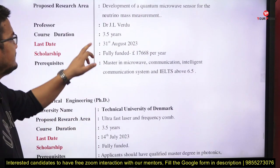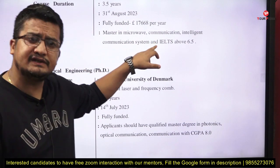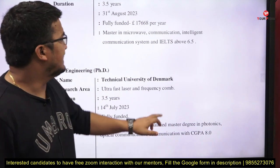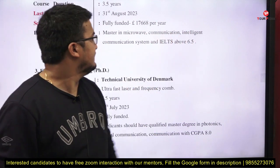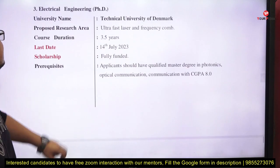It is fully funded, last date is 31st August. Prerequisite: master's in microwave engineering — most IITs have RF and microwave specialization — or master's in intelligent communication systems such as at IIT Jodhpur. IELTS score above 6.5 is required.